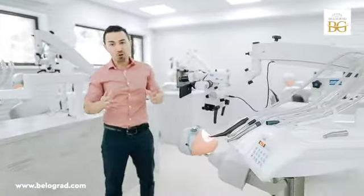Dear friends, welcome to Belgrade Dental Camp, the unique place that was specifically designed for high-level dental courses and social events.